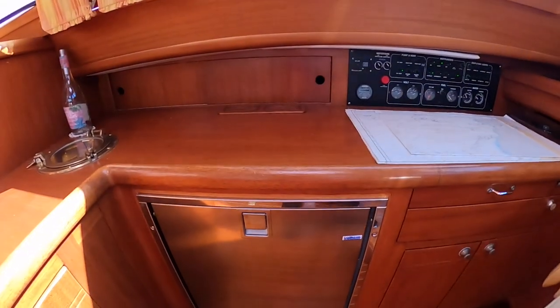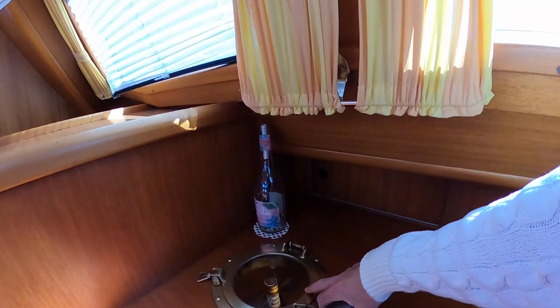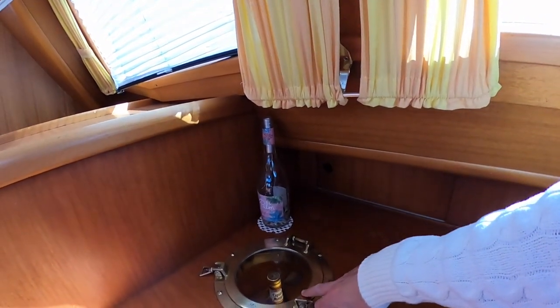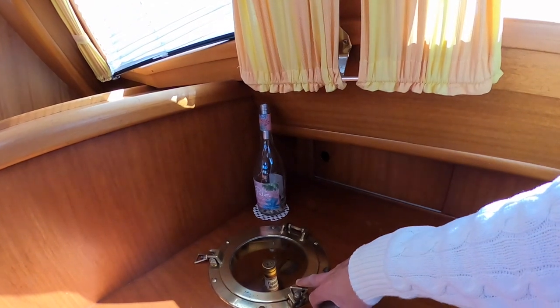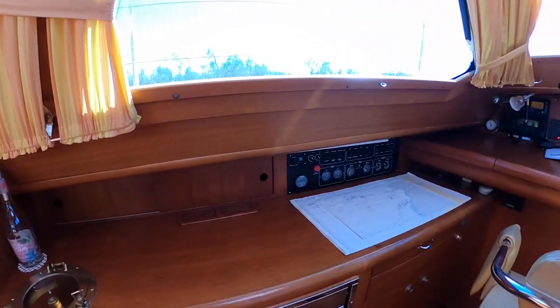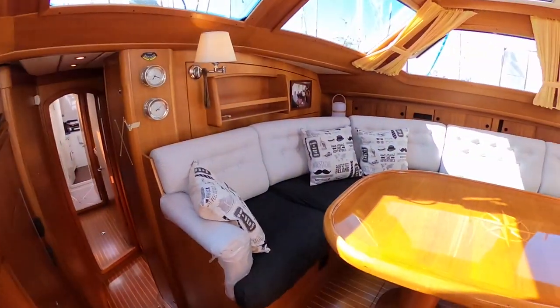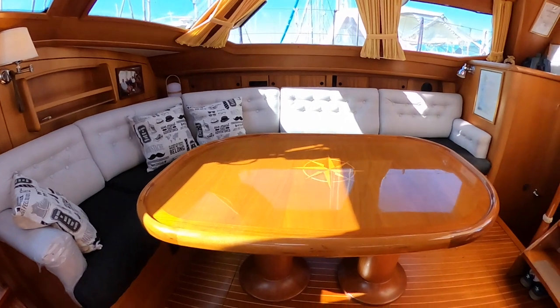The electrical board is there. We have an additional fridge here. And there's a new area for wine bottles, which was made by the owner. Look at the woodwork on the table — it's like new.